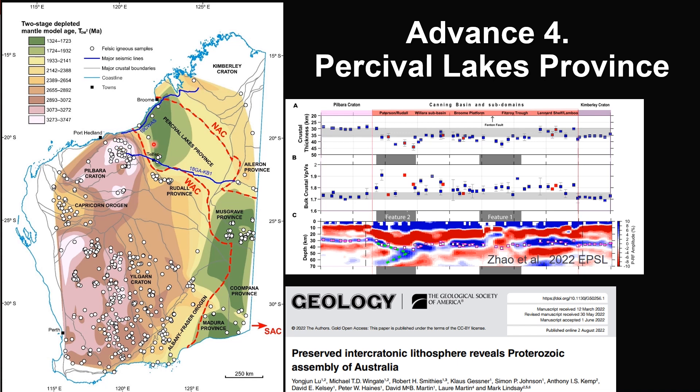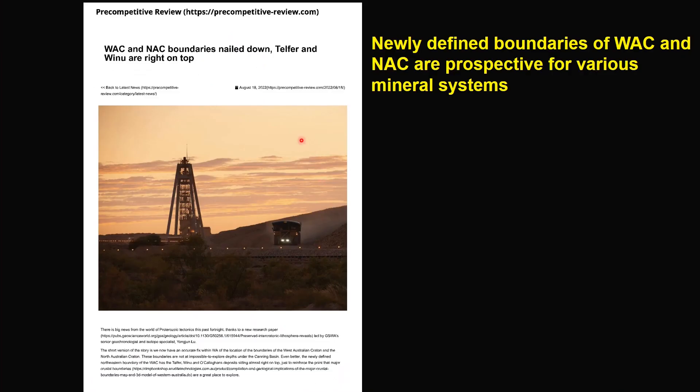This boundary is highly prospective, as demonstrated by Tefl and Venu. This article in pre-competitive review by David Upton tells more about how the newly identified boundaries of WAC and NAC are prospective for various mineral systems.